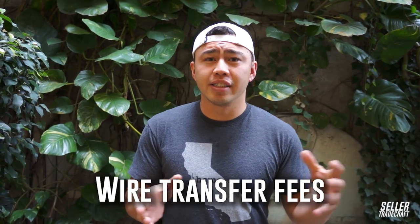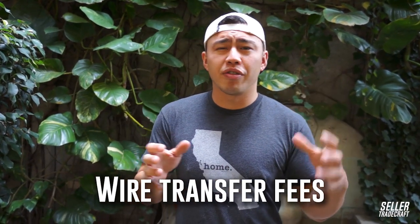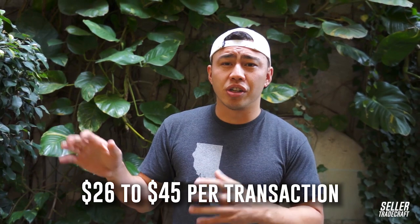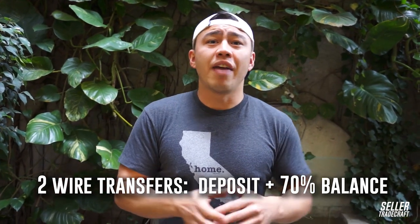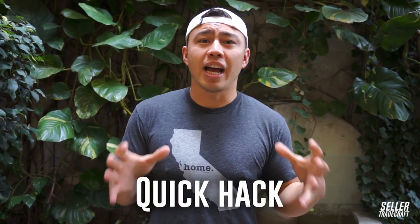One fee that people often overlook is their wire fees. A lot of banks will charge anywhere from $26 to $45 every time you send a wire. If you're paying your deposit and then your 70% balance, that's two wires right there — and then multiply that by how many times you pay that specific supplier. For a company like ours with over 50 suppliers, we were spending approximately $1,500 a month just on wire fees.